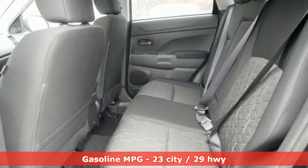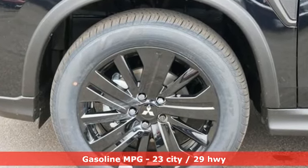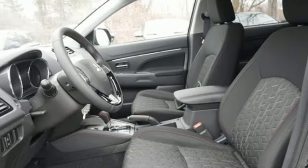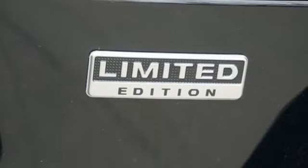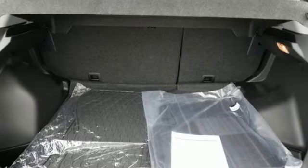Inline four-cylinder engine, manual tilting steering column, streaming audio, auto-dimming rear view mirror, manual telescoping steering column, wireless phone connectivity, external memory control, rear lip spoiler, multi-function steering wheel,